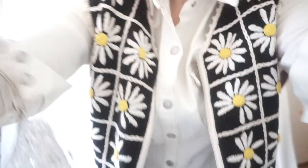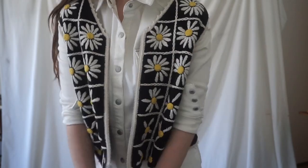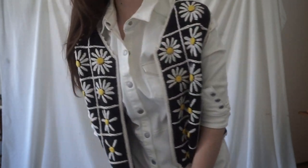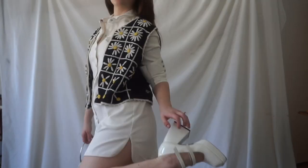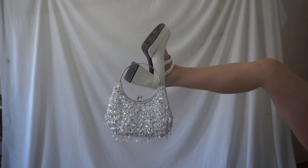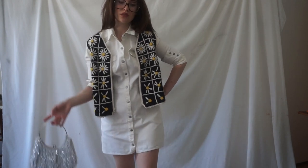Outfit number four — I wanted to go for a kind of 70s vibe but just elevate it a little bit. So I threw on this daisy printed vest, which you've seen a million times, but I love it, can't get enough of it. And then I threw on my big chunky Notolito shoes and a sparkly bag for a little bit more pizzazz.